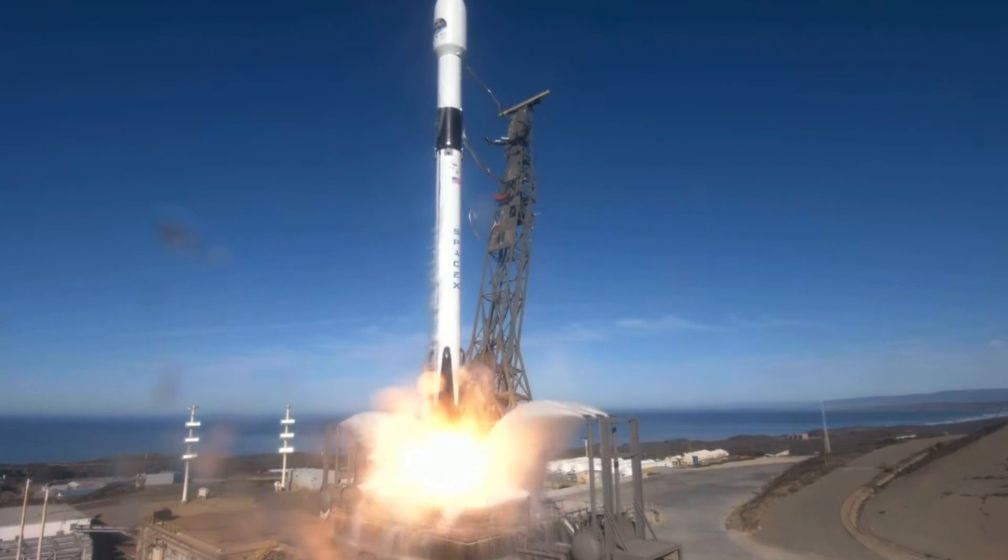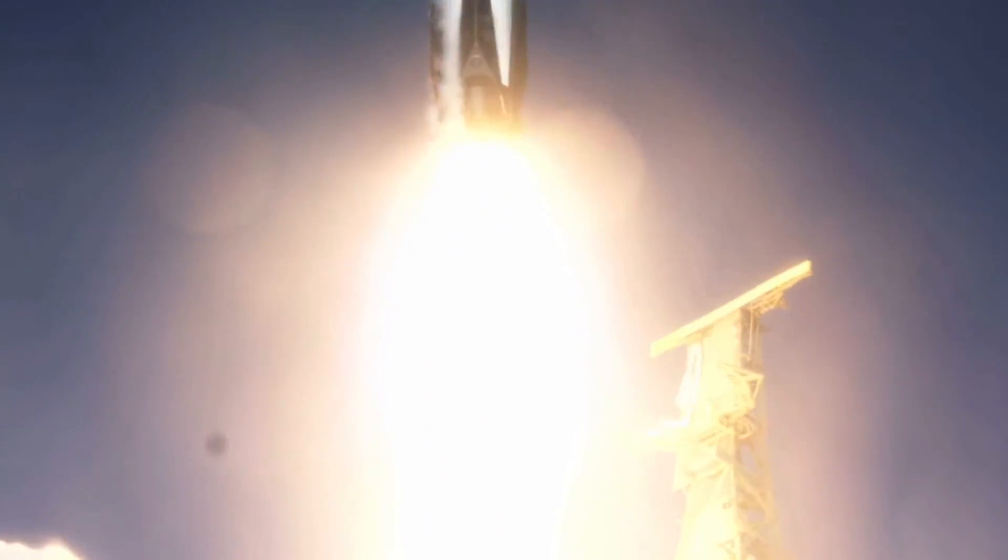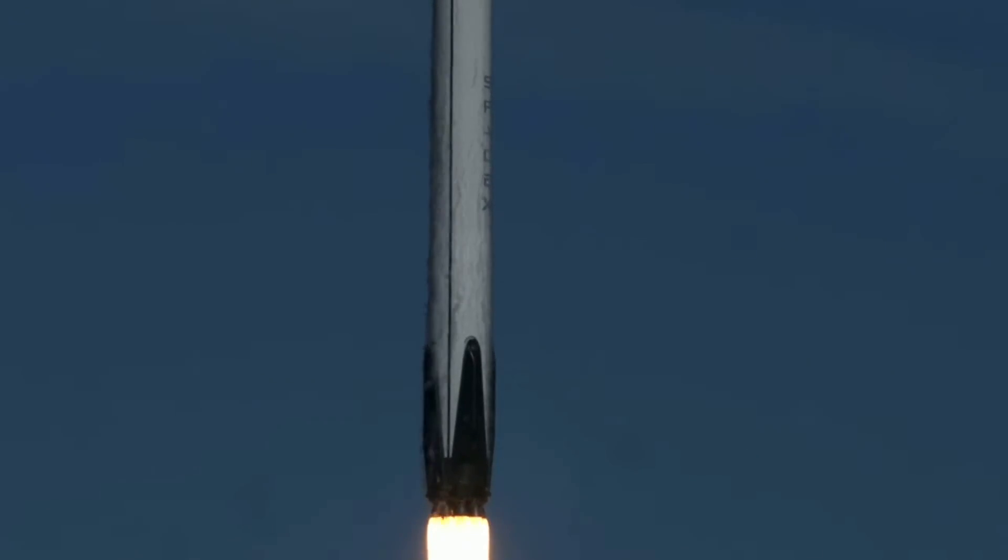And liftoff of Sentinel-6 Michael Freilich, continuing a legacy of ocean observation and international collaboration to benefit all humanity.